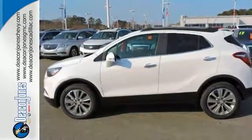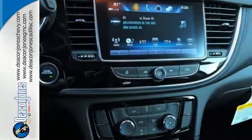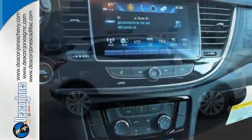Buick IntelliLink with color touch screen, Bluetooth, Sirius XM satellite radio, and OnStar with 4G LTE Wi-Fi hotspot never cease to fascinate.